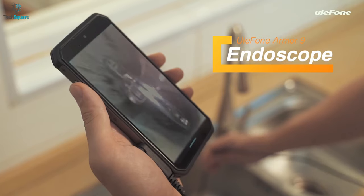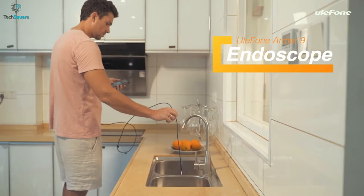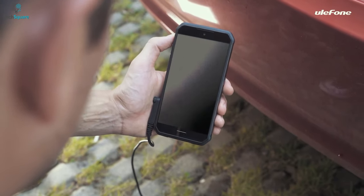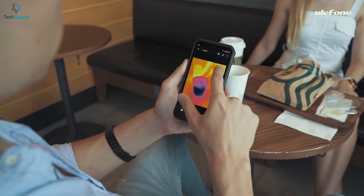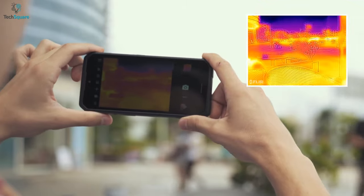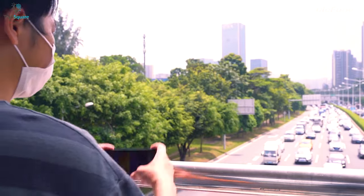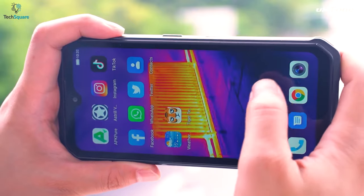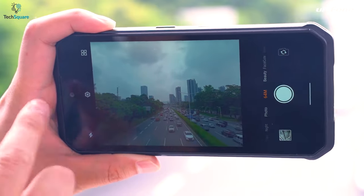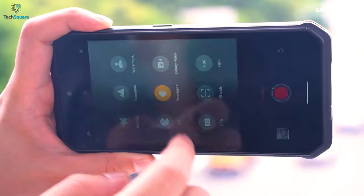One of the most interesting features is the Endoscope module that comes with this device. The endoscope can be very handy, allowing you to look inside narrow places. It also has a thermal vision FLIR camera featuring a Lepton 2.5 heat sensor. It performs well as a rugged phone with a Helio P90 processor, 8GB of RAM, a 6600mAh battery, and a PowerVR GM9446 GPU.